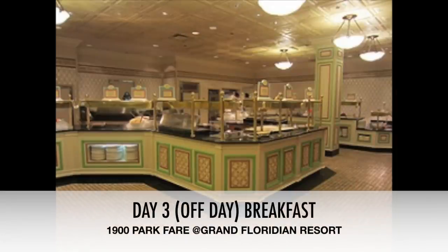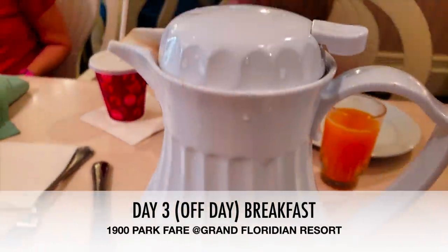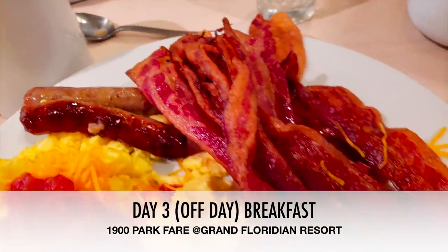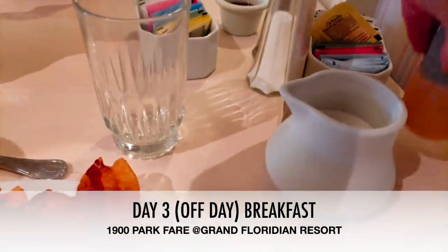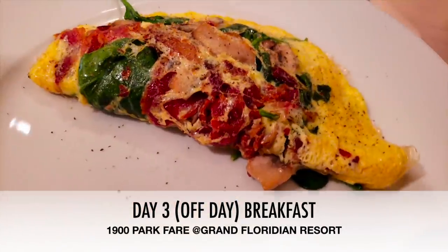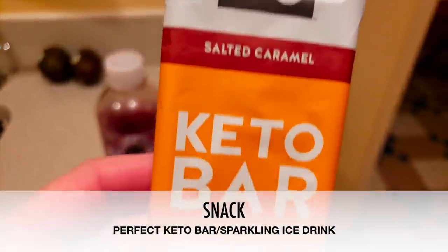Day three, we started breakfast at 1900 Park Fair at the Grand Floridian Resort — another buffet with characters. Buffets for breakfast were the bomb. There are not a lot of good keto breakfast options anywhere, but the buffets are spot on. You can get bacon, eat as much sausage as you want, have coffee with half and half. I brought my own Jordan's Skinny Syrup. They had eggs, you can add cheese and salsa, and they even had an omelet station. Highly recommend a buffet breakfast.